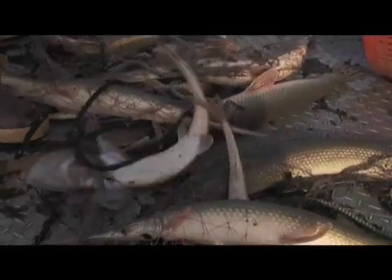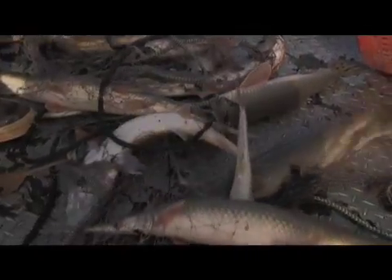Of the 26 sturgeon species worldwide, only one of them is still considered to be abundant in its range, and that is the shovelnose sturgeon.